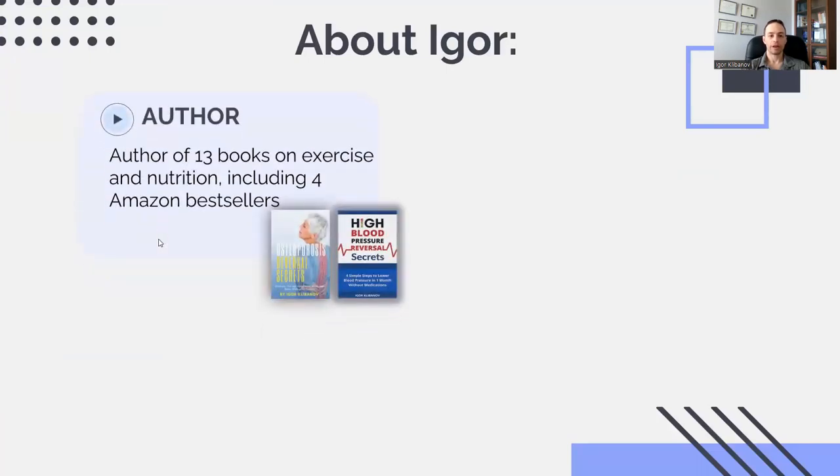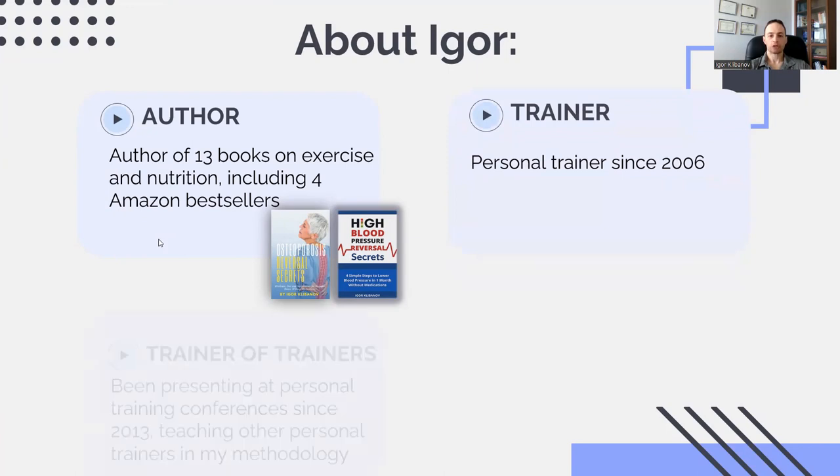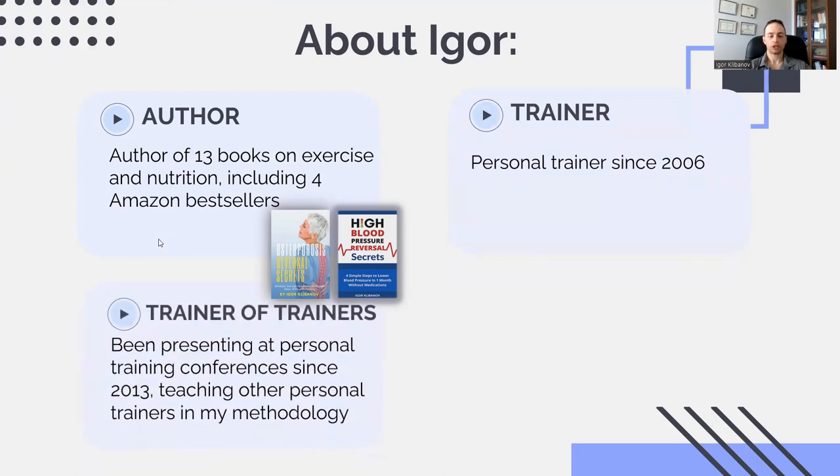But before we do — who am I? My name is Ivor. I am the author of 13 books on exercise and nutrition, including four Amazon bestsellers. I've been a personal trainer since 2006, and I've been training other trainers in my methodology since 2013 by speaking at various personal training conferences around the world.